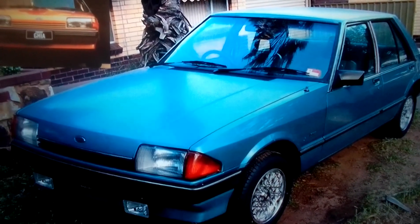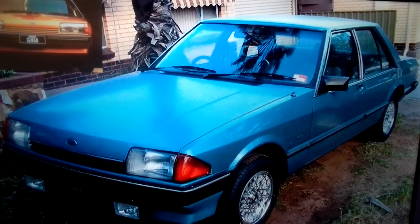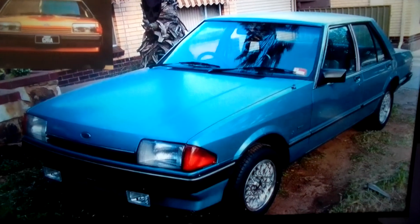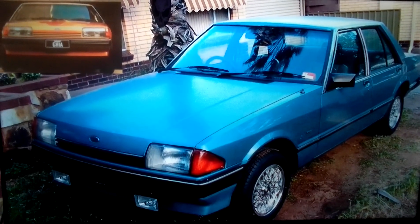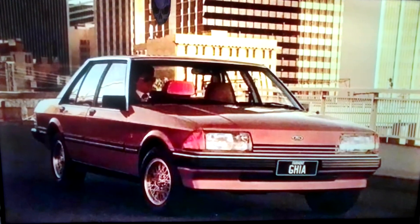In the XE Series, Ford also differentiated the Fairmont Ghia Sedans from the base Fairmont models by equipping them with a unique front styling feature, which incorporated wider headlamps that were offered with integrated driving lamps. Quite a nice touch.